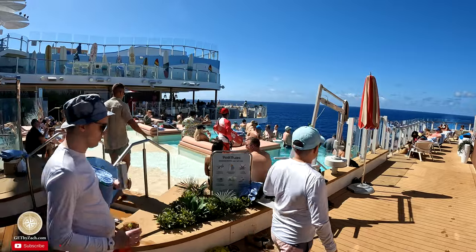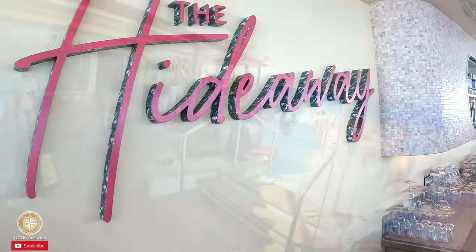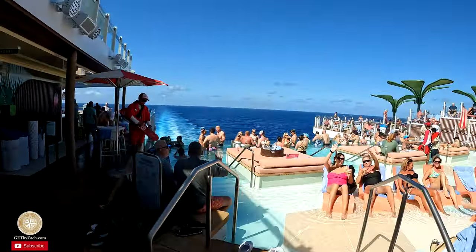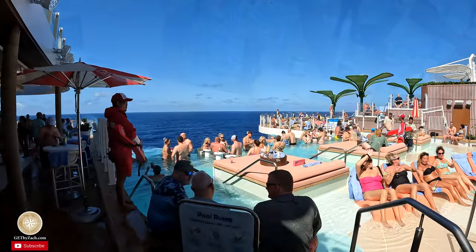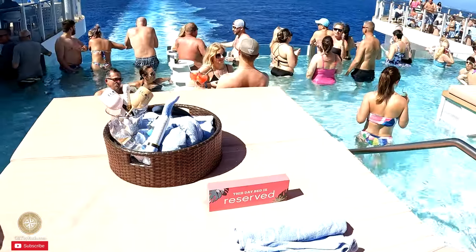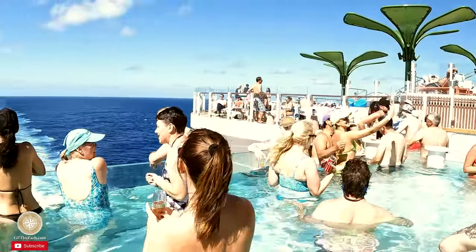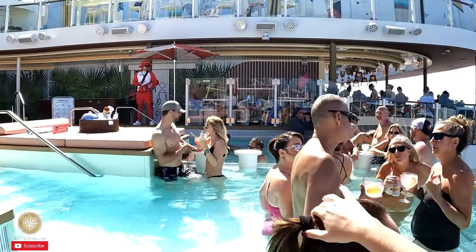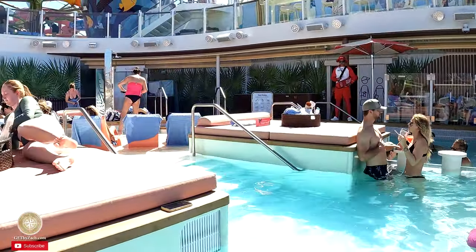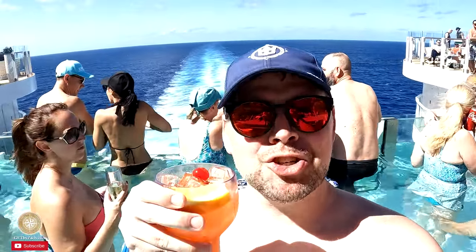I'm going to bite the bullet — we're going to hang out in the Hideaway, the adults-only suspended pool. It's crazy, I can't wait. I can't believe I'm on a cruise ship right now.